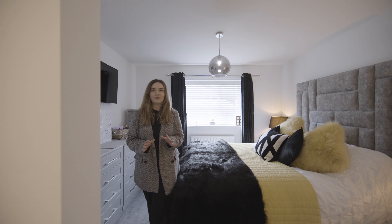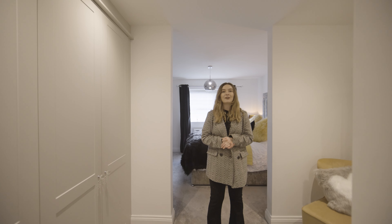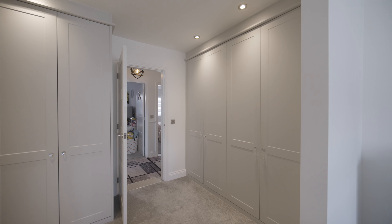This home accommodates four double bedrooms. Here we are in the principal suite, which benefits from an ensuite and a dressing room fully fitted with Sharps wardrobes.